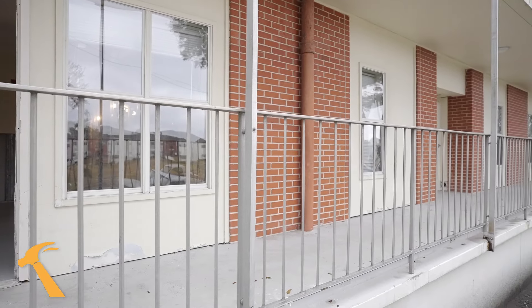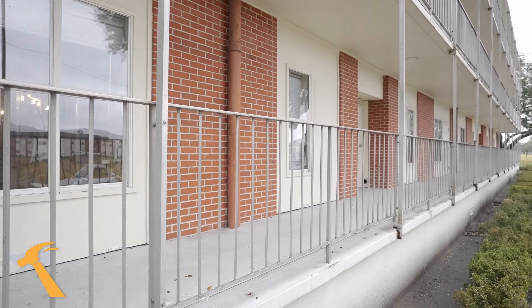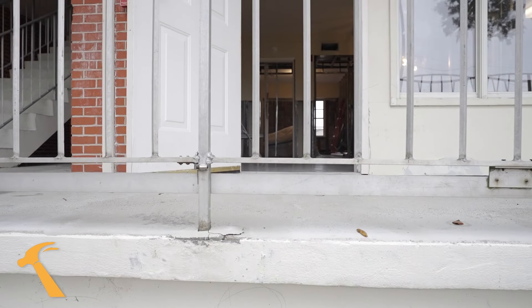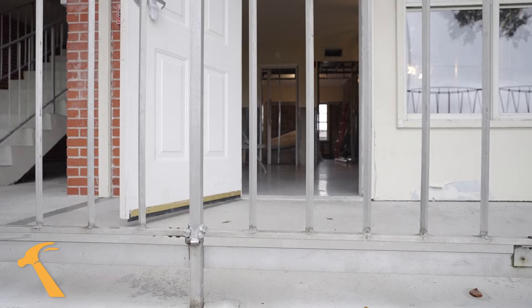I'm going to show you a look into several units. We're probably working in over 200 units on campus, doing a myriad of work from demolition, remediation, as well as storm rebuild.